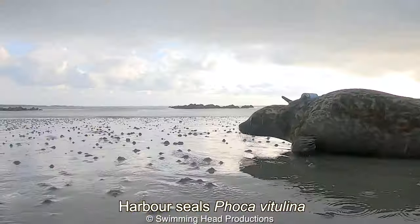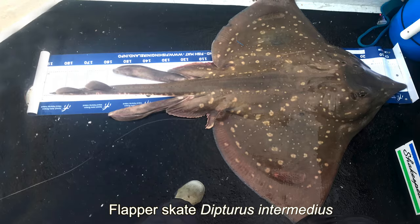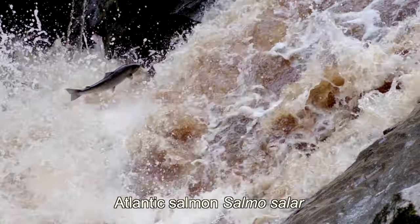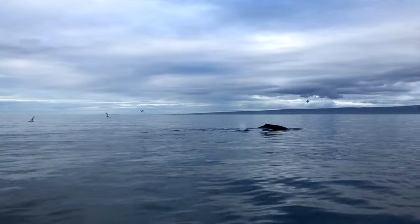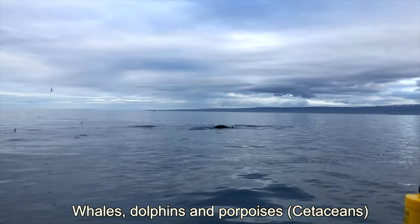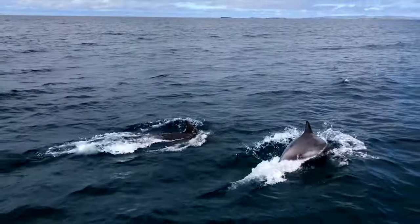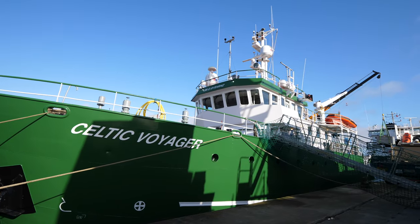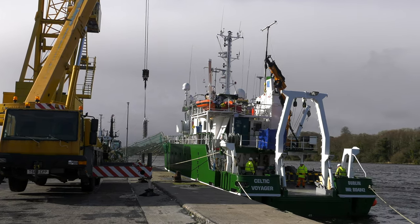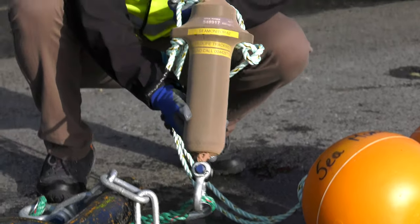The information will help us better understand and protect some of the most vulnerable species in our seas. In March 2020, the Marine Institute's research vessel, Celtic Voyager, was commissioned to deploy the line of underwater receivers which make up the array.